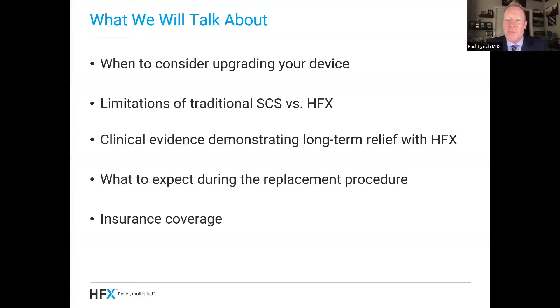What are we going to talk about today? I'm going to talk to you about when to consider upgrading your device. I'm also going to talk about some of the limitations of traditional spinal cord stimulation versus HFX. I'm going to talk a little bit about the clinical evidence demonstrating long-term relief with HFX, then get into what to expect during the replacement procedure, and finish off with some insurance coverage issues, because we know we can't get any of this done without the insurance being behind it.